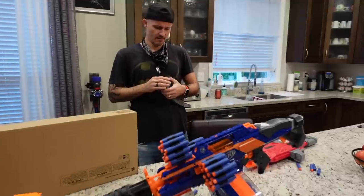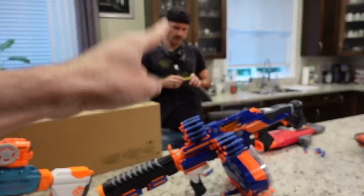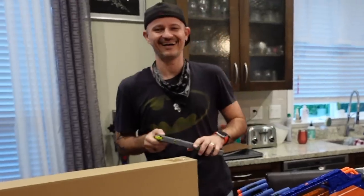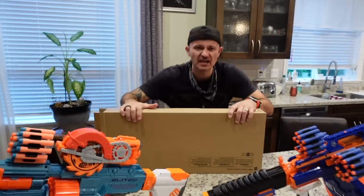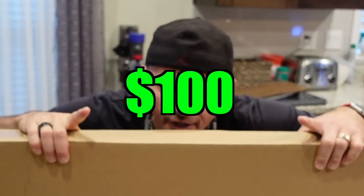Hey dum-dum, we have a problem. I just tried to order us 35 pizzas for lunch, but your credit card is maxed out. Why is that? Because I got the greatest Nerf gun in the history of Nerf guns and it cost me one hundred dollars. You spent one hundred dollars on a Nerf gun? One hundred smackaronis, sir.